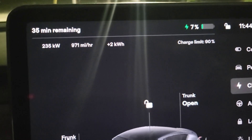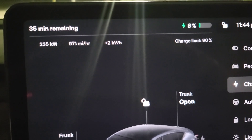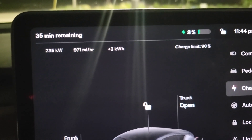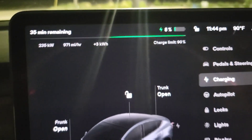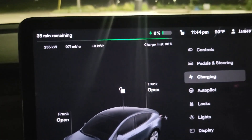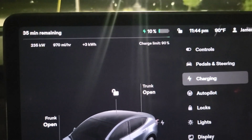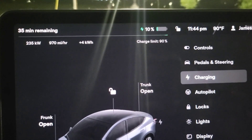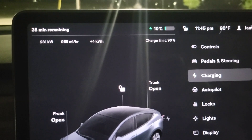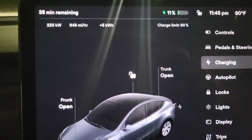It's 11:45 at night, 90 degrees outside, and the battery is pretty warmed up — I've been driving for about two hours to get the battery down. The real question is how long it can stay at this high charging curve. Already in less than a minute we've gone from four percent to ten percent, and we've come down a little from 235 to 230 kilowatts.